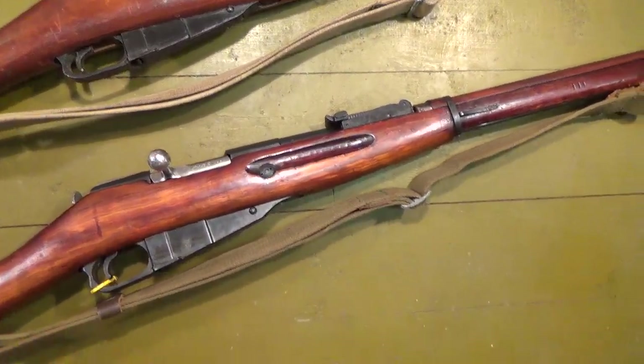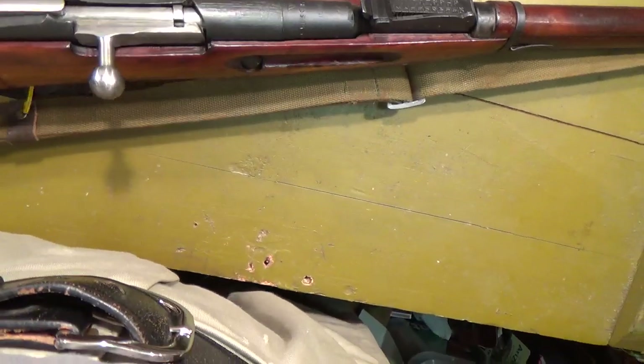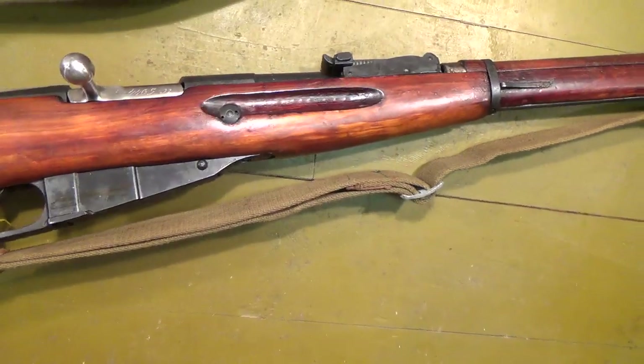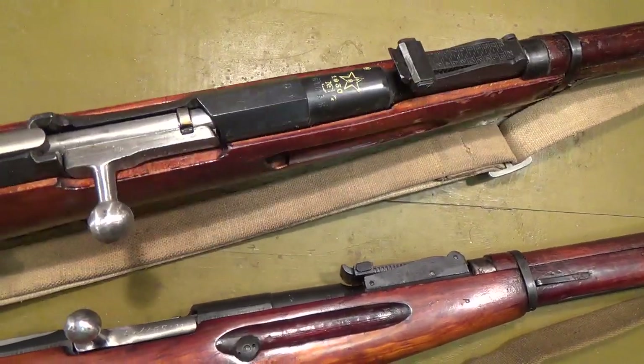Two examples on top. One is a 1930 — these are just random samples, it could be anything. This is a 1930 IZHEVSK round receiver. And a 1930 Tula — I forget whether I ever featured this one or not. Hex receiver.